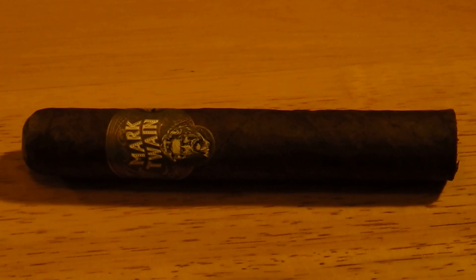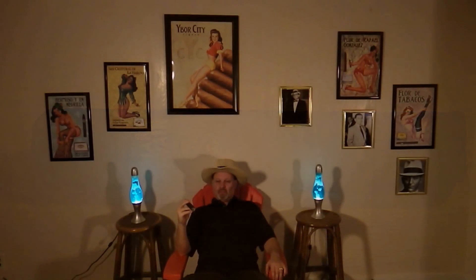Here we have the Mark Twain Memoir. It originates from Nicaragua. The wrapper is a Pennsylvania broadleaf Maduro, the filler is Nicaraguan as well. The strength is listed as medium — I would say light-medium if you ask me. The size is a Gordo. Right now the only two sizes available are a large and a smaller Gordo.